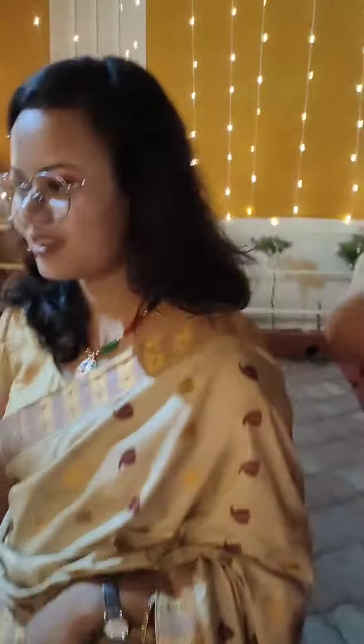Then we went to the live counter where we were getting cold cups. Who loves cold cups? This is my cold cup.